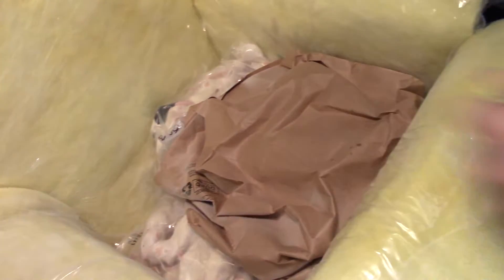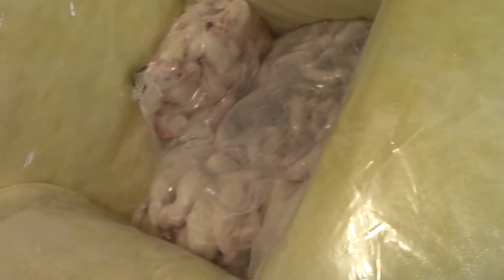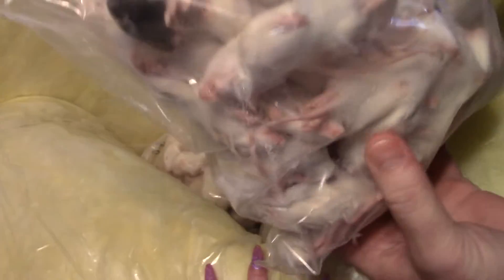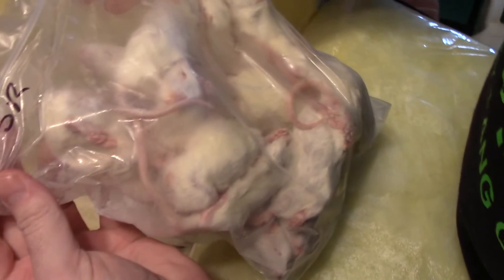Still freezing cold after two hours of not opening. We have - look at that - dry ice! A superior amount of it. Maybe we'll take that thing outside and have some fun with it.